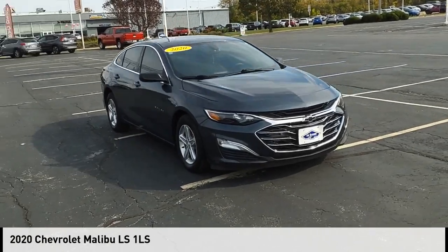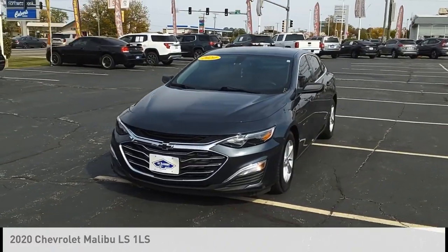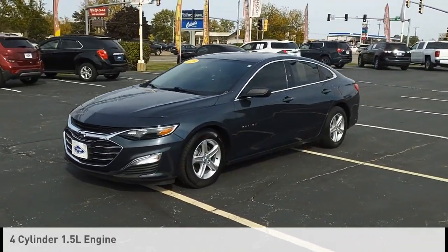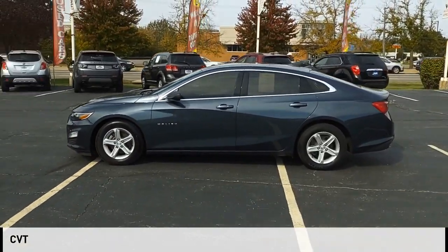Make a great choice today with the 2020 Malibu. This vehicle is powered by a front-wheel drive, four-cylinder, 1.5-liter engine, and comes with a continuously variable transmission.